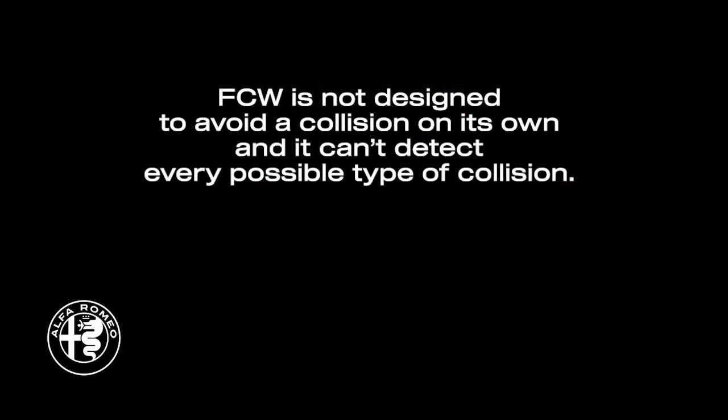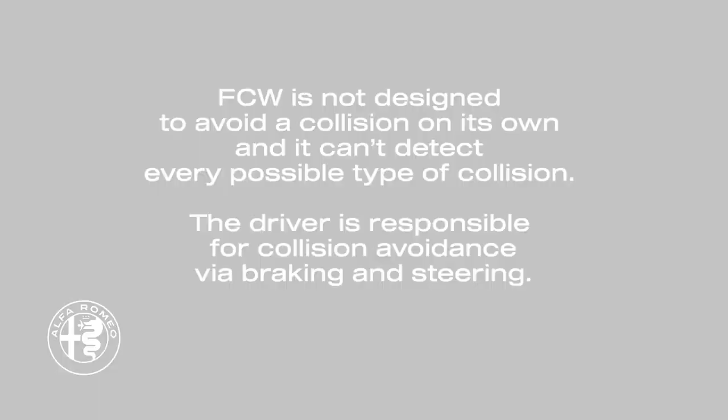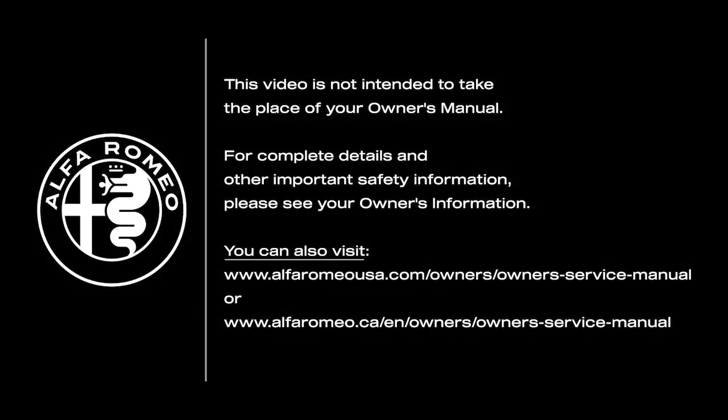Remember, Forward Collision Warning is not designed to avoid a collision on its own and it can't detect every possible type of collision. The driver is responsible for collision avoidance via braking and steering. This video is not intended to take the place of your Owner's Manual. For complete details and other important safety information, please see your Owner's Manual.